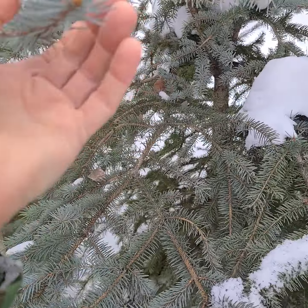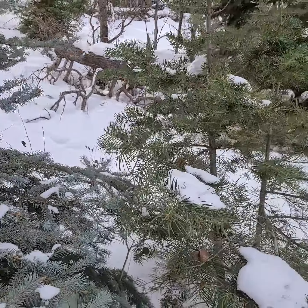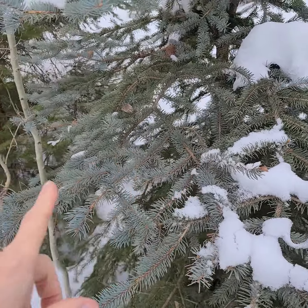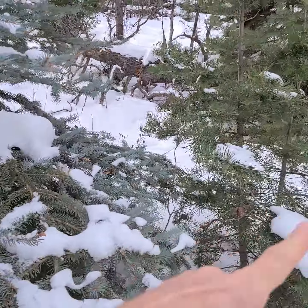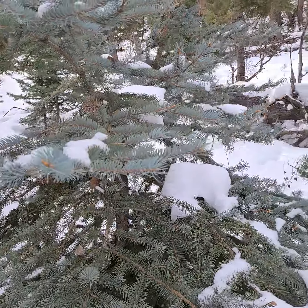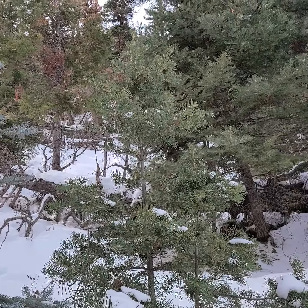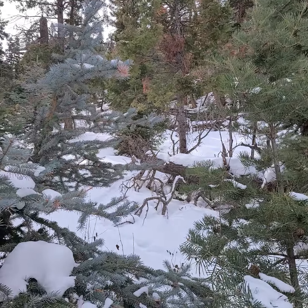So: subalpine fir, Colorado blue spruce, and Rocky Mountain Douglas fir — all in the same area. That's because we're at about 8,500 feet, so this is a very mixed coniferous forest. You can see the big needles, and that's quite notable.